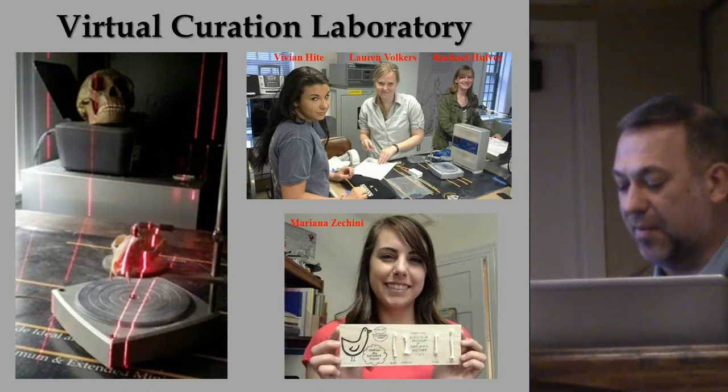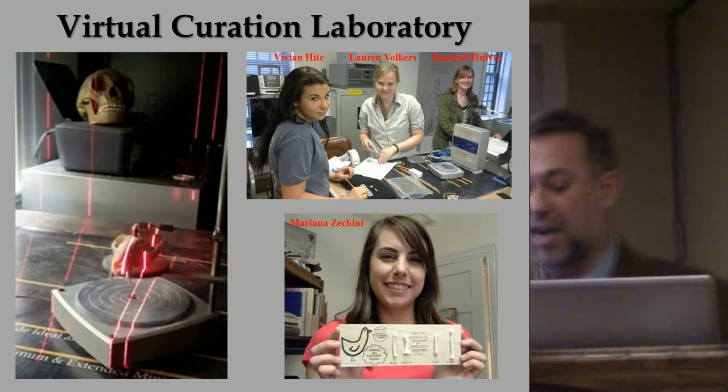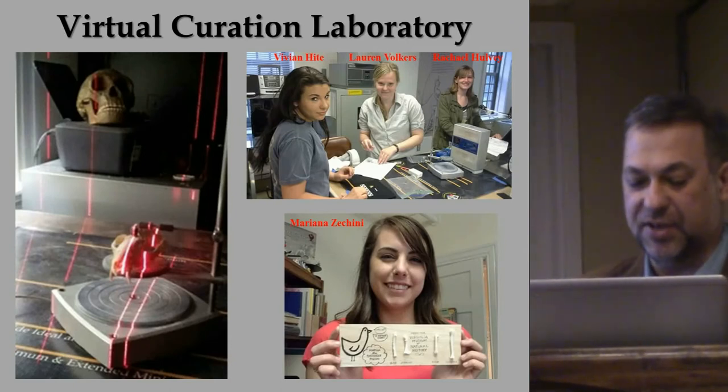Notable partners include George Washington's Ferry Farm, Mount Vernon, Jamestown Rediscovery, James Madison's Montpelier, and the Virginia Museum of Natural History.